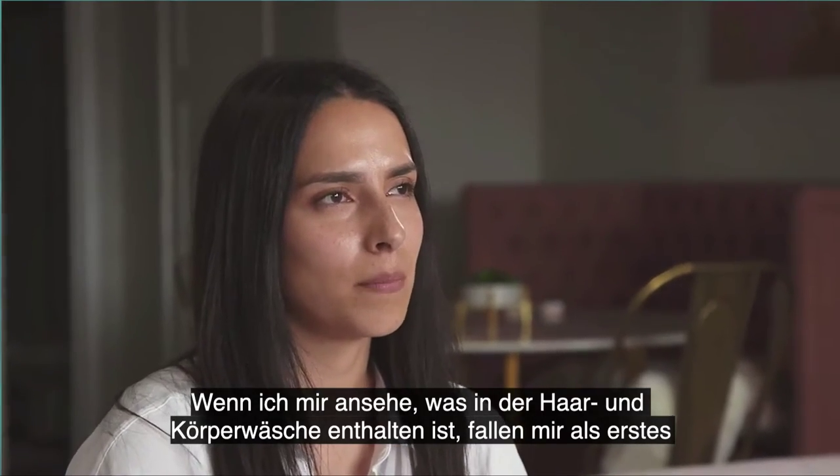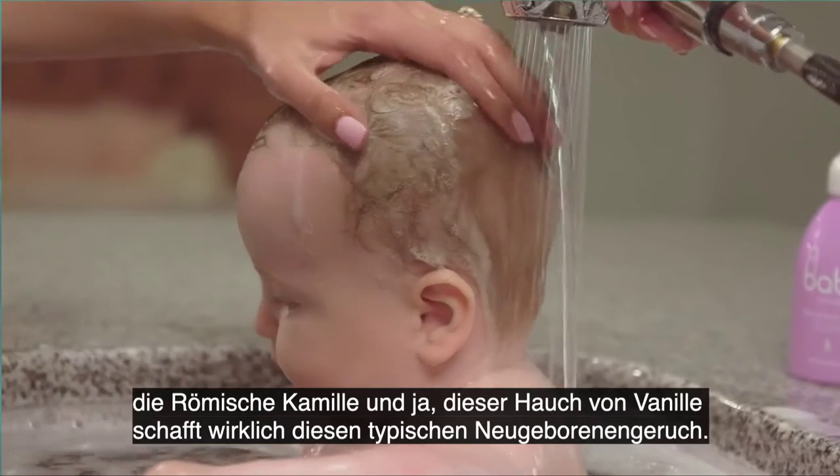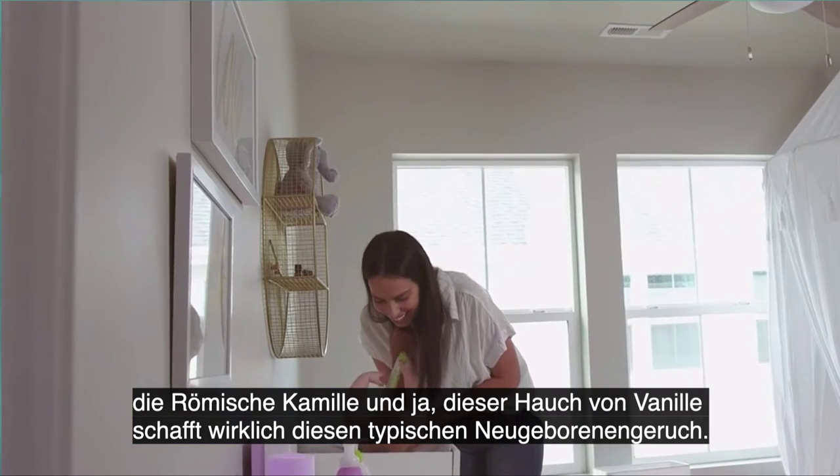When I look at what's in the hair and body wash, the first thing I notice is obviously the essential oils. I love the lavender and the Roman chamomile, that hint of vanilla, and it's really just such a newborn smell.